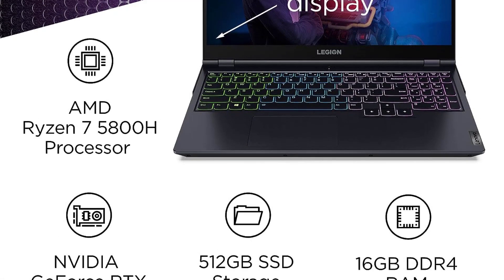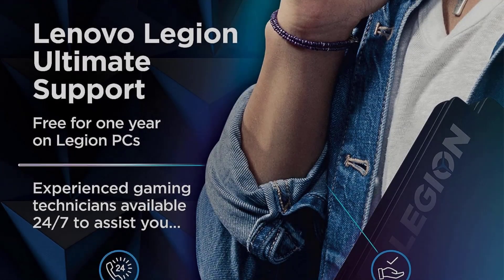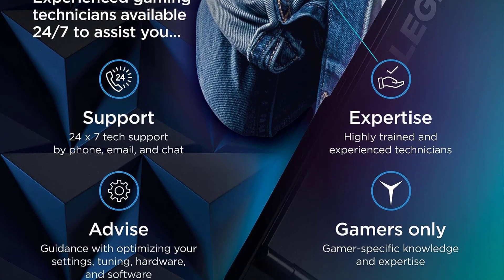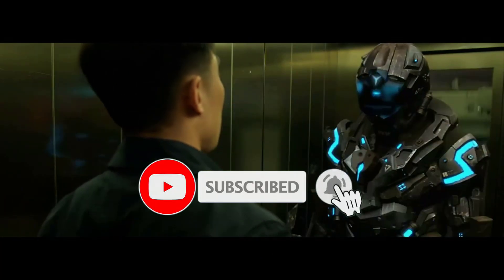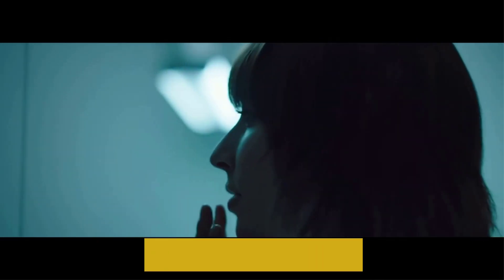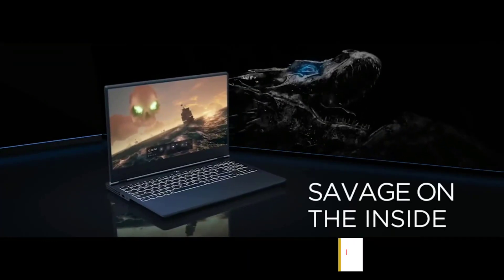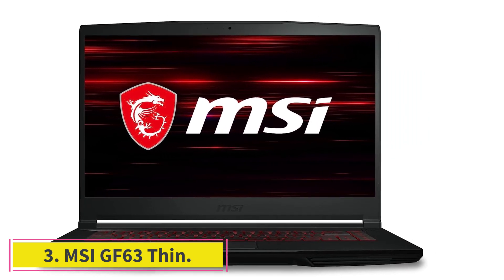Compared to most gaming laptops, it's also impressively slim and lightweight, making it easy to take anywhere. The device doesn't feel flimsy, and it doesn't really look like a gaming device — something many buyers will appreciate. Battery life isn't sacrificed either. The keyboard and speakers aren't the best, but you'll probably be connecting external accessories while gaming anyway. If you can look beyond those inconveniences, the IdeaPad 5 Pro is definitely worth considering.